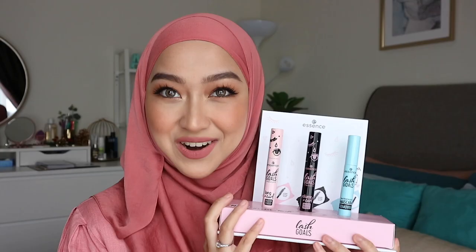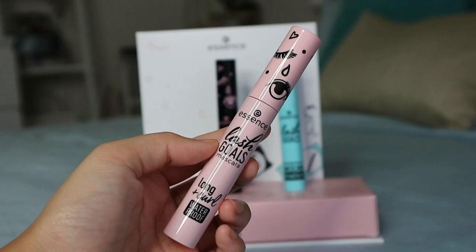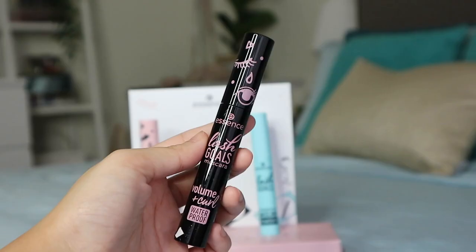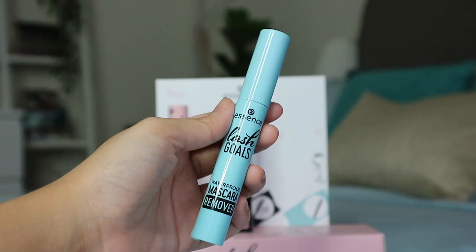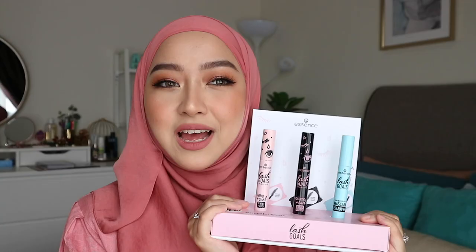I'm so happy to show you guys today a very affordable mascara from a brand that is famous for its mascara — and it's a drugstore brand. It's the Essence Lash Gold Mascara. As you can see, there are three variations. The pink one is the Lash Gold Mascara for long and curl, the black one is for volume and curl, and this blue one is actually a waterproof mascara remover.